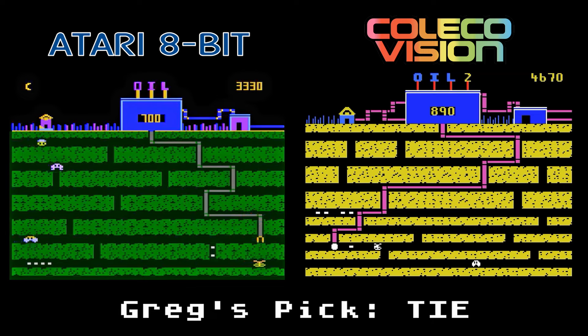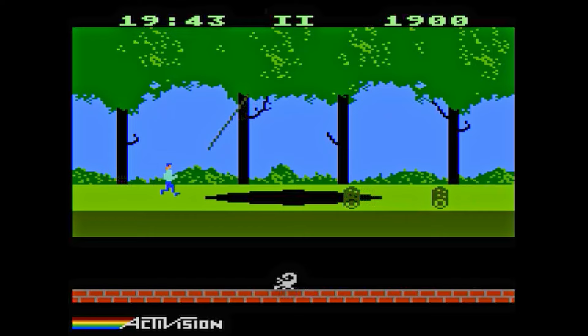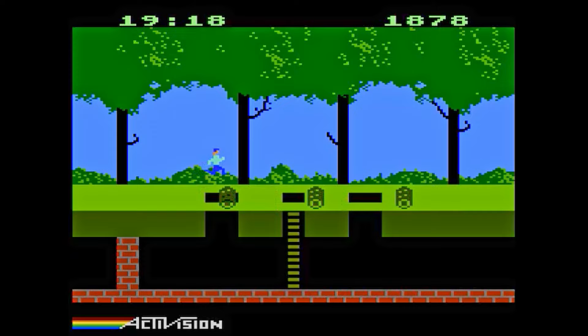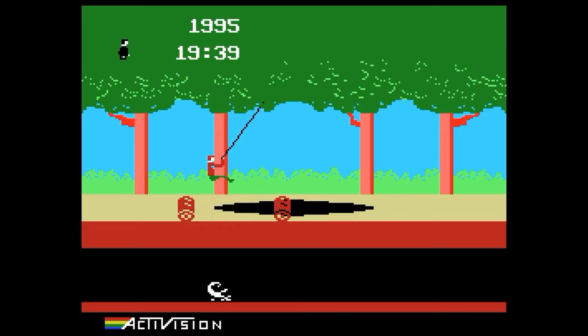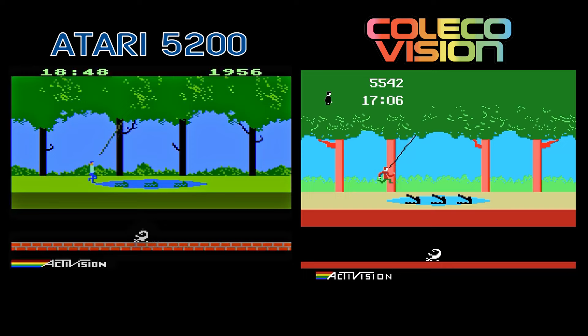Pitfall! The classic Atari 2600 game from Activision appears with a slight graphical upgrade on the 5200. The gameplay is the same, however, and the sounds are a little bit different — Harry's jump just doesn't sound right. The ColecoVision version has that same single color style as many other ColecoVision games, though Harry is multicolored, which is nice. However, his running and jumping animation is just odd. It's a fun game, but honestly I'd rather play the 5200 game since it feels more like the original.